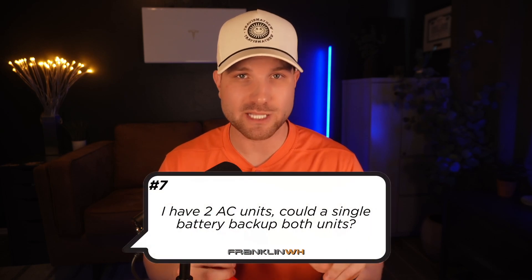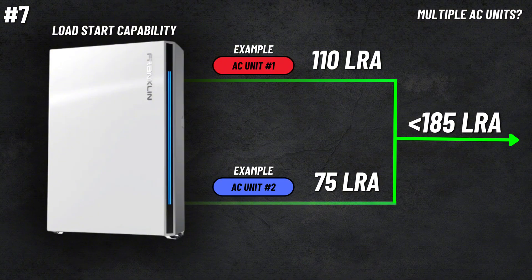Number seven, I have two AC units. Could a single battery back up both? You would technically need to add up all of your AC units' LRA at your home. And if it's at or less than 185 LRA, it can be backed up by a single A-Power 2. If you are over that 185 and you want to stick with just one battery, you can consider options like a soft start, or just have the second AC unit not be part of your backed up loads. That's normally what I'd recommend — one battery, one AC unit.